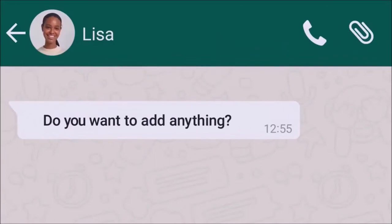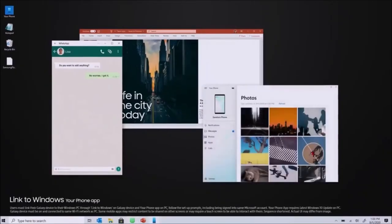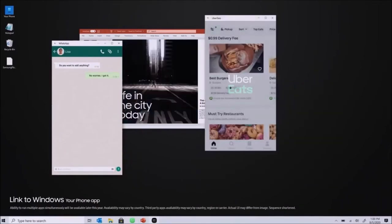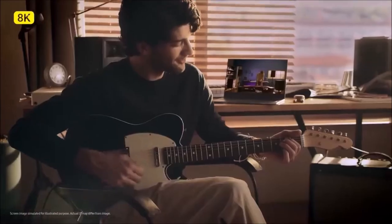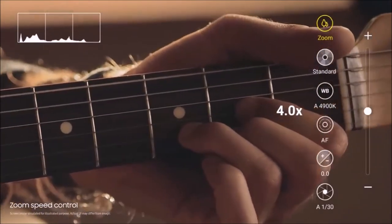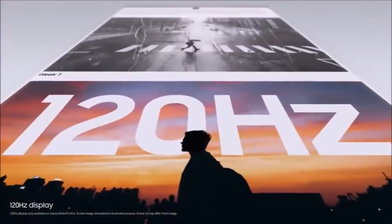5G is on board, which means you're covered for years when it comes to next-gen connectivity, and considering you've got the Exynos 990 or Snapdragon 865 Plus chipset running everything, this isn't a phone that'll be slowing down anytime soon. The price is a little on the eye-watering side, but for something you're going to use every day for years to come, you might consider it worthwhile. The triple-lens rear camera with 5x optical zoom deserves a mention too, as it's capable of capturing some fantastic snaps in any kind of lighting.